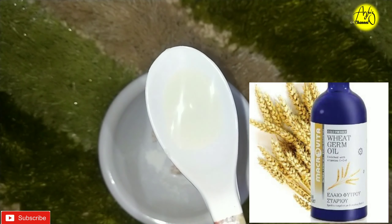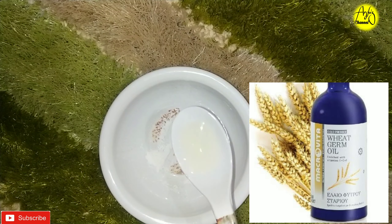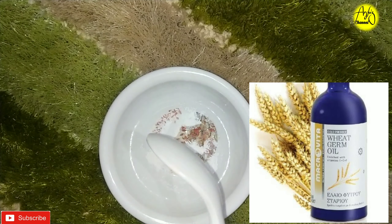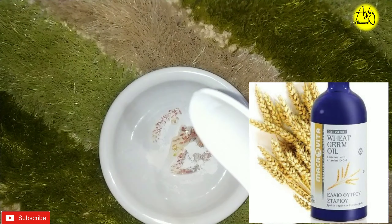Next, I am adding wheat germ oil — half a teaspoon. This prevents wrinkles and dryness in your skin. You can get this at any Ayurvedic shop or online.